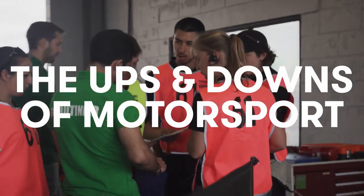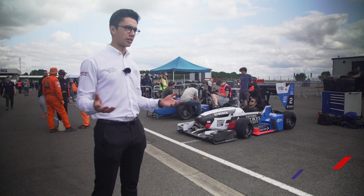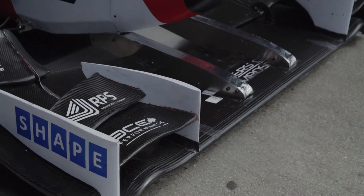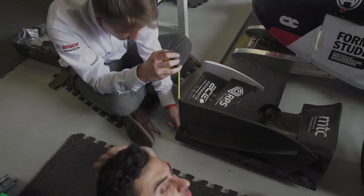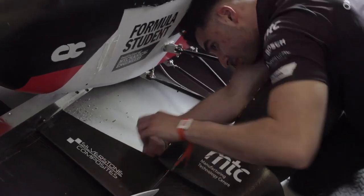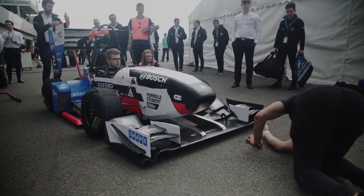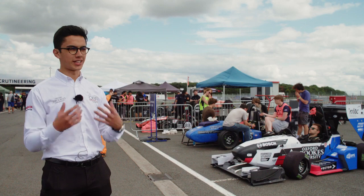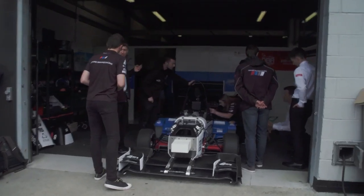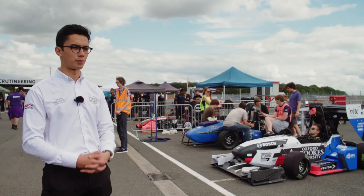As this is a motorsport competition, you always face challenges along the line. One or two days before going to competition, we had a failure in our front wing — it got completely wrecked and we had to build it again overnight. We had a team of engineers working 24-7. This was just one of the many challenges we faced across the year. We know it's the best way of learning — it's when not only your technical skills but your human skills play a lot, and that's what differentiates a well-performing team from a normal team.